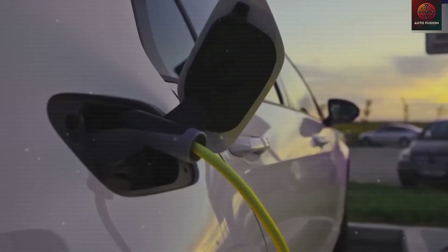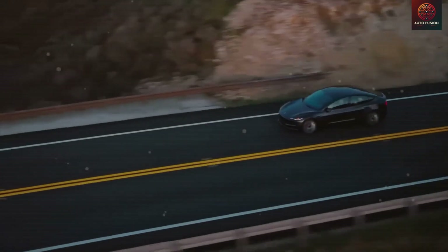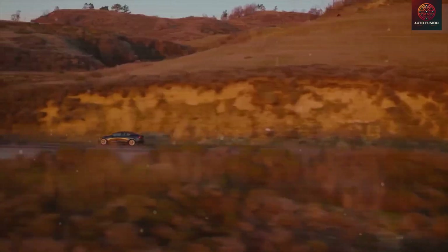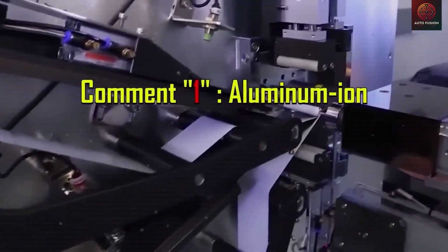You are tuned into AutoFusion. If you find this content valuable, please hit subscribe to help us reach our goal of 8,244 subscribers today, and turn on the notification bell to join the insiders who follow every move Tesla makes before anyone else.